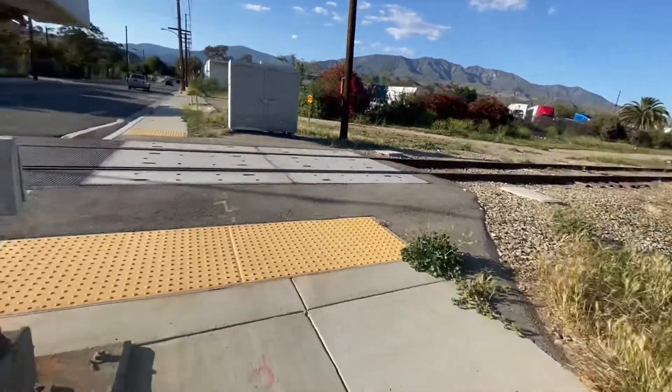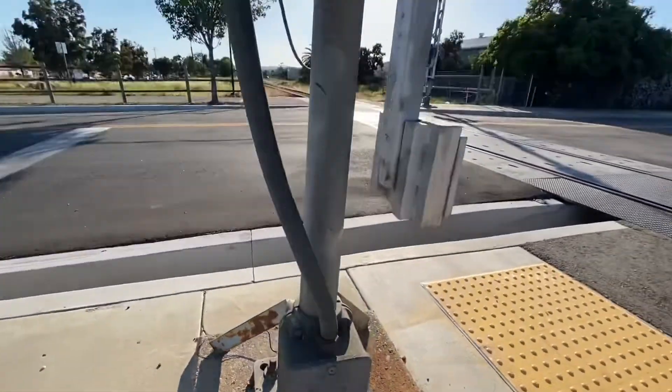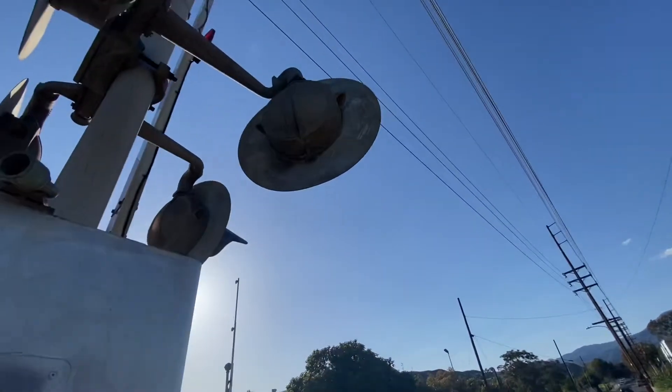Here's the other side of the crossing. We have a Harman signal base, another WAPCO gate mechanism, and two pairs of Harman 8-inch lights.